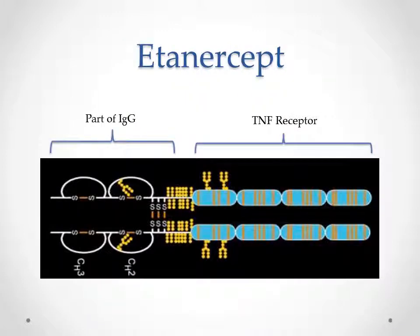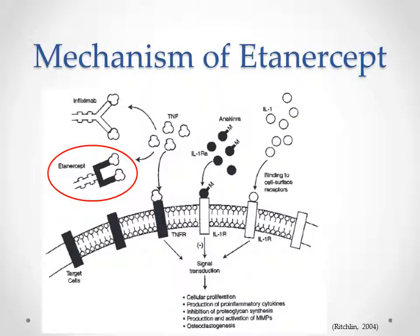Etanercept, on the other hand, is another type of DMARD. It belongs to anti-TNF-alpha drugs. It's a fusion protein with a head composed of a TNF receptor and a tail composed of parts of antibody IgG. It is called anti-TNF because it binds to TNF-alpha, which is a molecule released by T-cells to induce inflammation of tissues and apoptosis. It's a big part of RA disease. Etanercept catches TNF-alpha flowing around the tissue so it cannot trigger inflammation anymore.